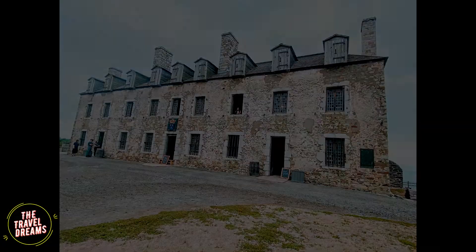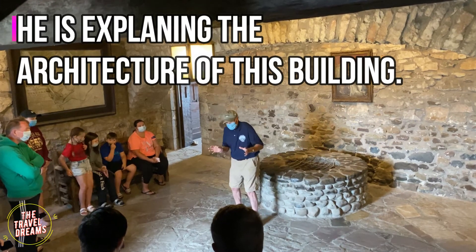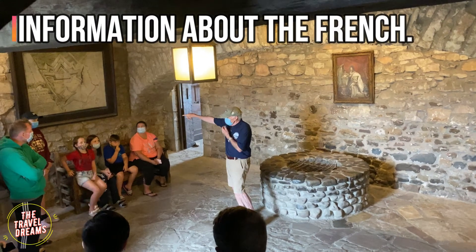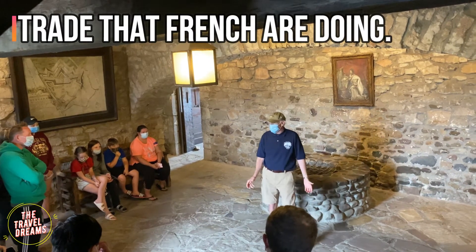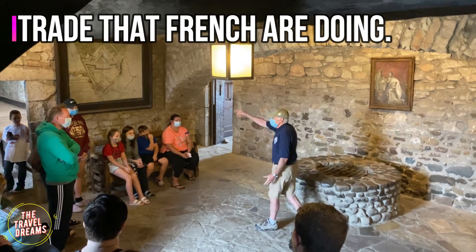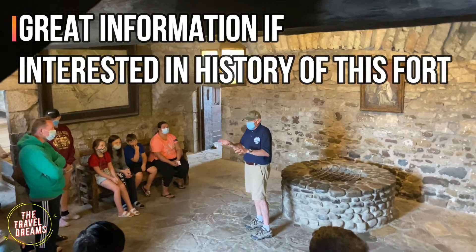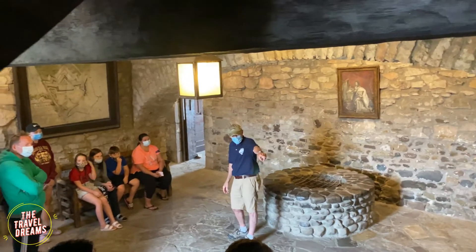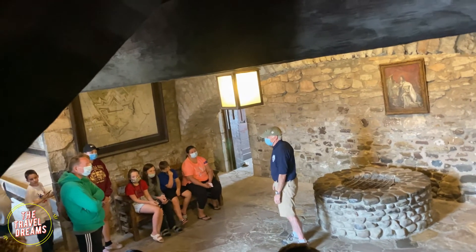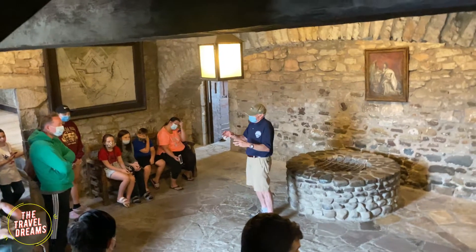Now we are going to the next fort which was made by the French. That's a brief history of the fort. The room that you came into is the lower guard room — when soldiers were on guard duty for 24 hours, that's where they could hang out on their break. They still had to be ready to go. The room across the hall is the most important room — the trade room. That's why the French came here and built this place, to trade with the Native Americans.